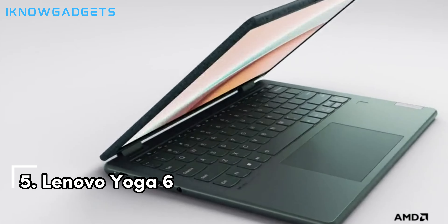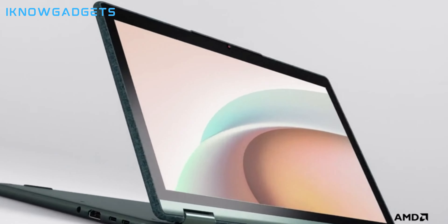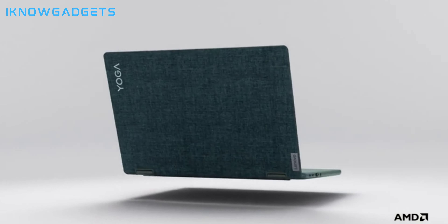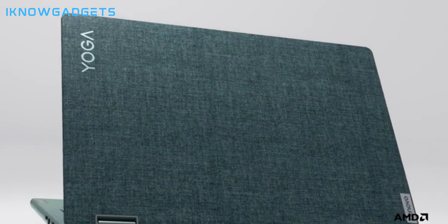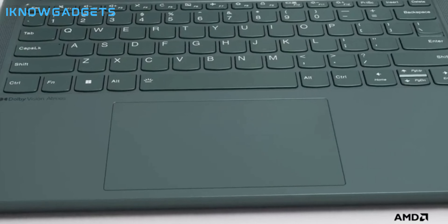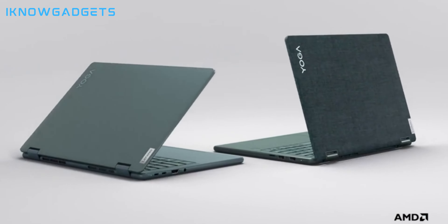Kicking things off at number 5 is the Lenovo Yoga 6. This laptop is a chameleon in the tech jungle, adapting to your every need with its flexible 2-in-1 design. It's powered by an AMD Ryzen processor that packs a punch, and the integrated AMD Radeon graphics make it a multimedia marvel. The fabric-wrapped cover gives it a unique, stylish look that stands out from the crowd. It's the perfect companion for those who value functionality and design in one neat package.